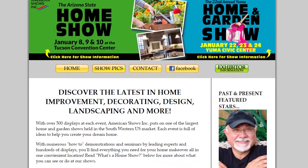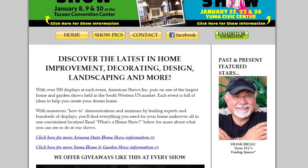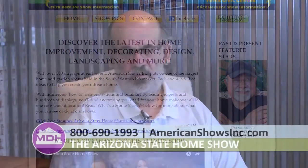For folks at home who want to find out more about the event, they can go to www.americanshowsinc.com, where there are also discount admission coupons. Or you can call 800-690-1993. Thank you for being on the show, Harvey.